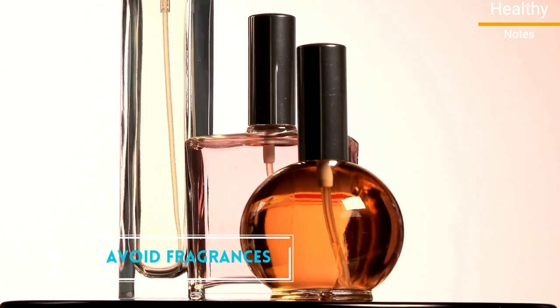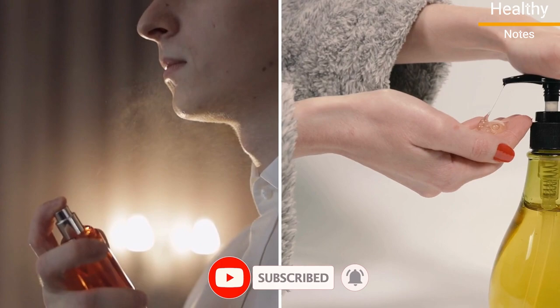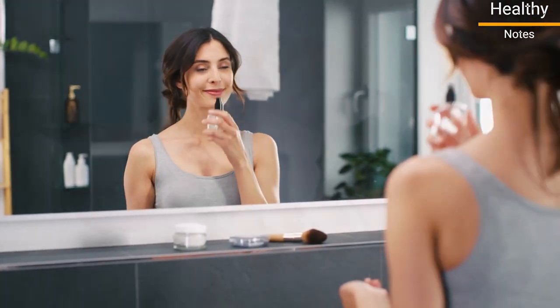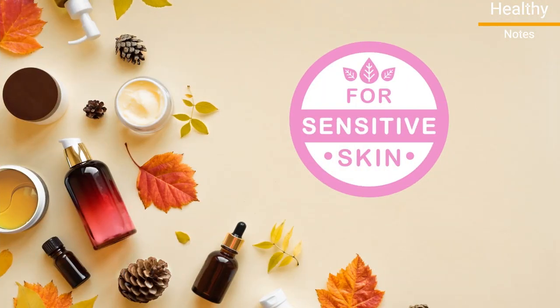Number 4: Avoid fragrances. Most soaps and perfumes have dyes and other chemicals in them that may irritate your skin. They can make you smell great, but they can also inflame psoriasis. Avoid such products when you can, or choose those with sensitive skin labels.